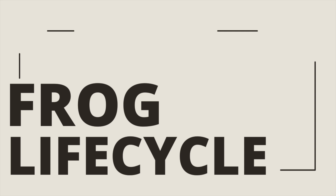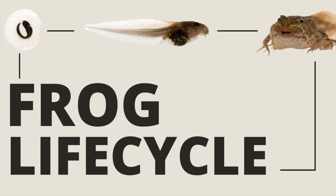The frog life cycle consists of four main stages: from egg to tadpole, froglet to adult frog.